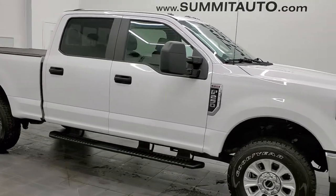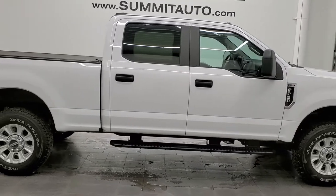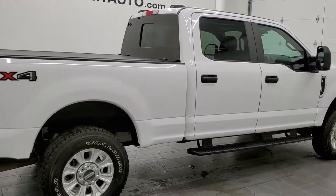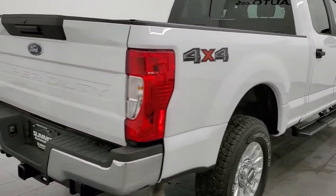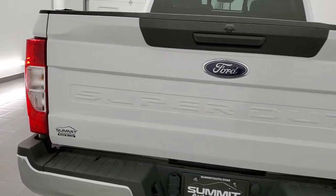Hey everybody, this is Brett, and this 2021 Ford F-250 Crew Cab Short Box XL with the STX package is stock number 12408Z. We're here at Summit Automotive in Fond du Lac, Wisconsin, your new and used heavy-duty truck headquarters.